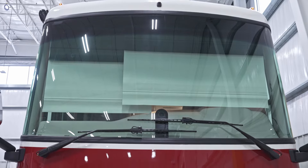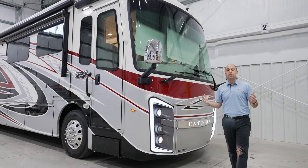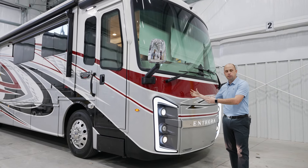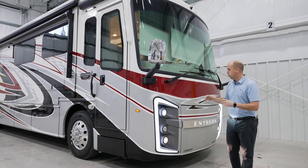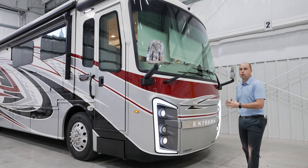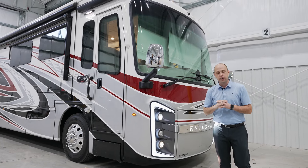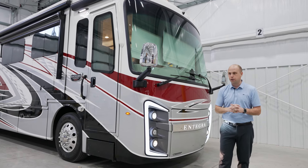Right up here you'll have rain sensing windshield wipers. These are items that traditionally you're not finding at this price point on a Riata XL platform. It's something that we are loading this motorhome up with, making it unique, so you guys are proud and absolutely ecstatic to be part of the Integra Coach family.